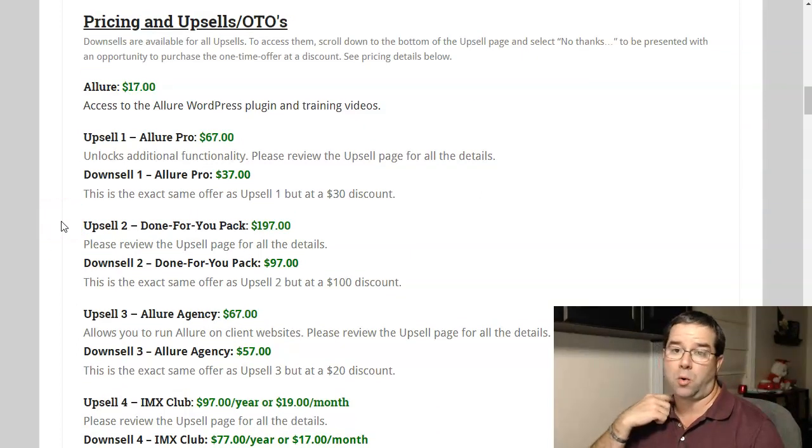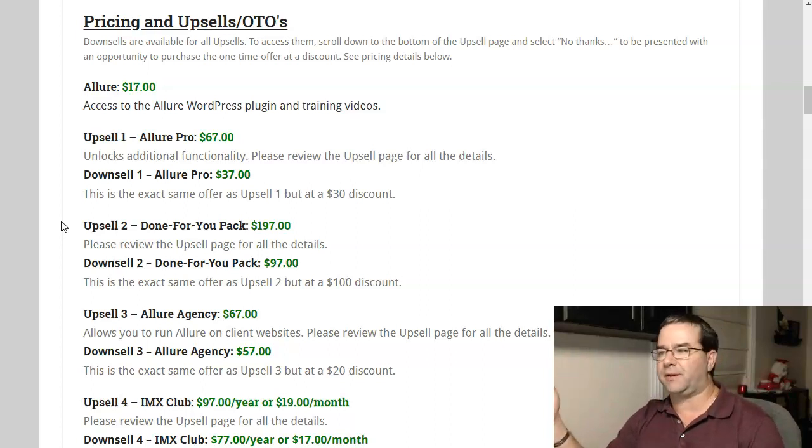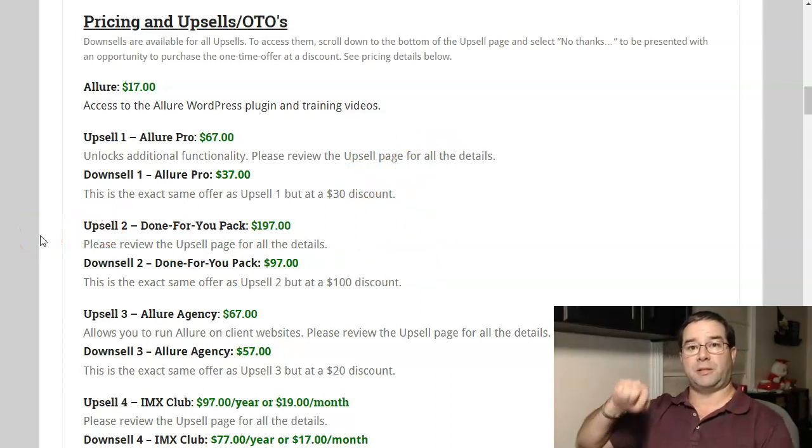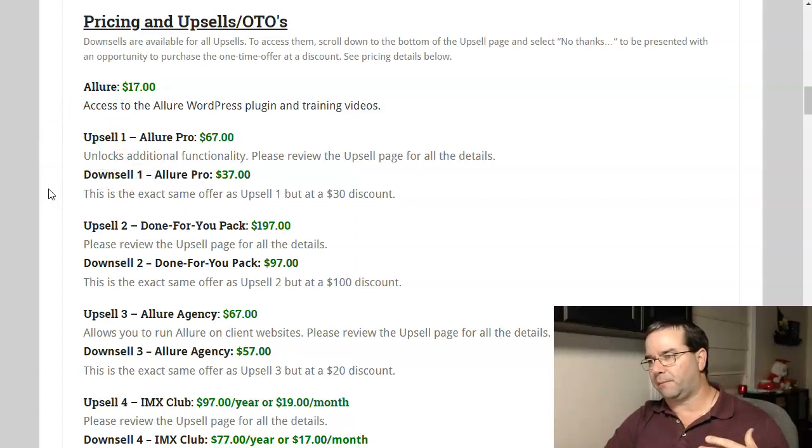The first upsell is Allure Pro. They're going to prompt you for $67 to upgrade to the Allure Pro version. This basically unlocks additional functionality and many other features that you can see on that upsell page. If you click no at the bottom, the very next prompt will offer Allure Pro for $37 — a chance to save $30 for the same plugin. I would recommend upgrading to the Pro because it allows you to use the plugin on many different websites. The front-end version basically locks you into just one website, so if you have more than one, you might as well use it across all of them.